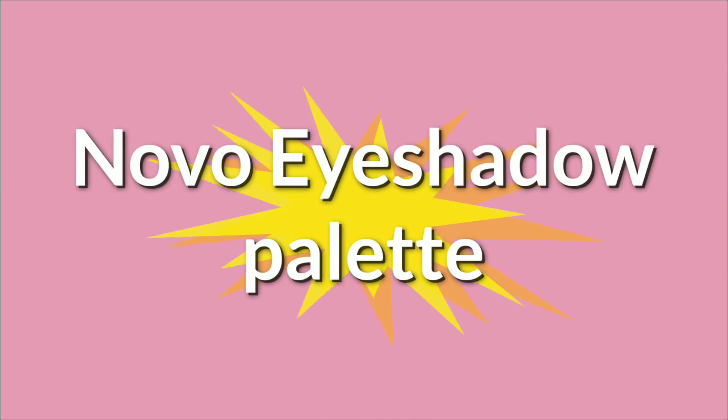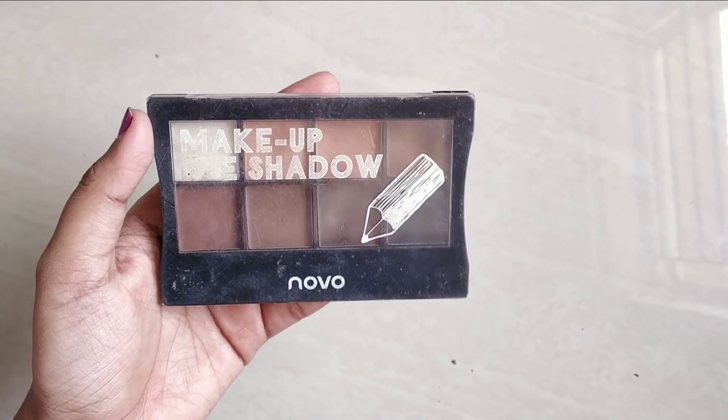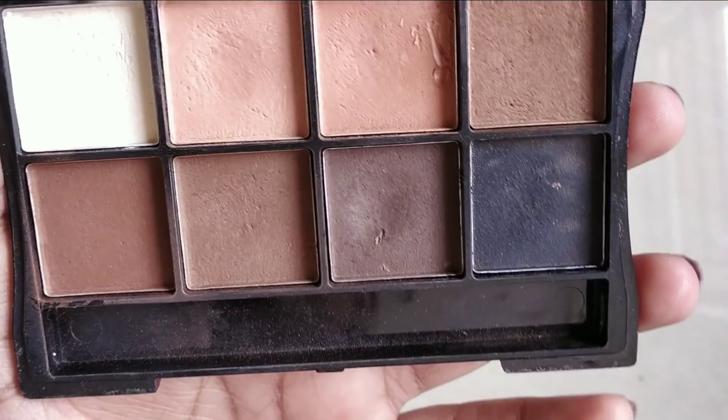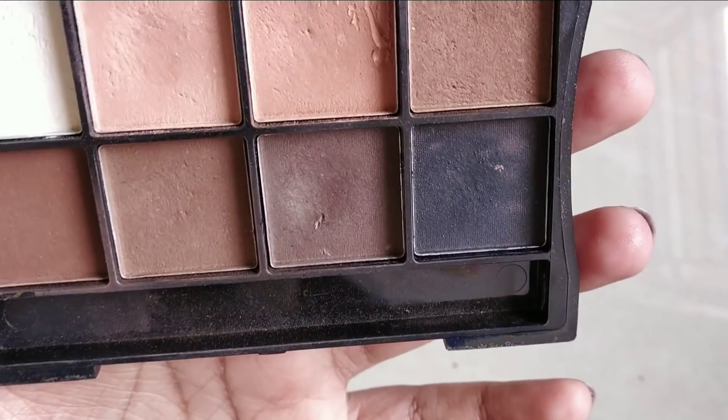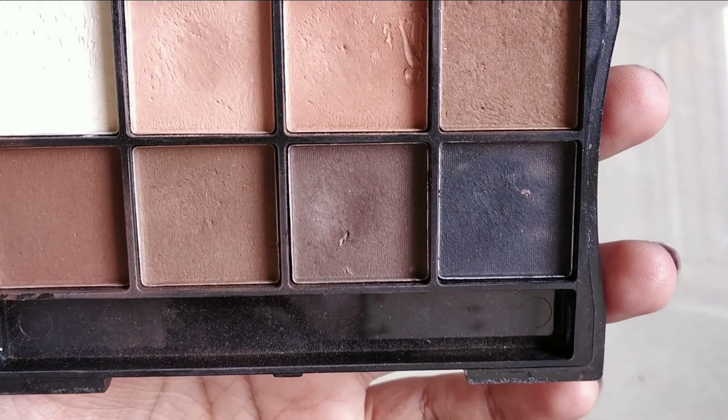Next is a new eyeshadow palette. I will use the eyeshadow palette. It is very neutral — there are natural colors, but it is not always available. The price is Rs. 220.